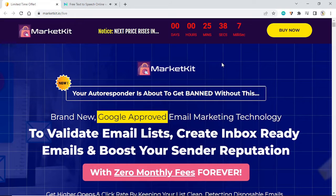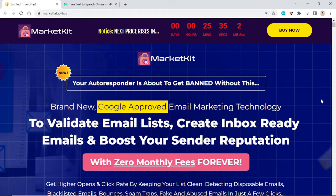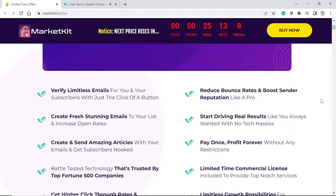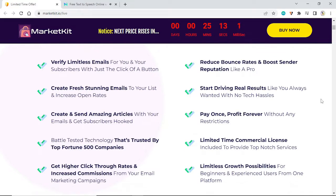Market Kit honest review. Your autoresponder is about to get banned without this brand new Google-approved email marketing technology. Get higher opens and click rates by keeping your list clean — detecting disposable emails, blacklisted emails, bounces, spam traps, fake and abused emails — in just a few clicks. Verify limitless emails and clean your subscribers with just the click of a button.